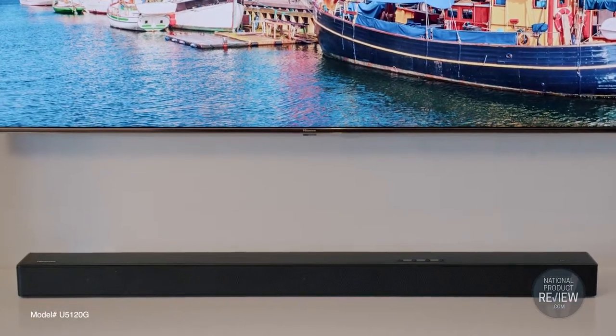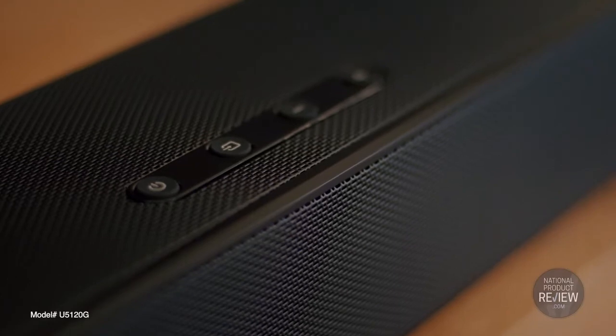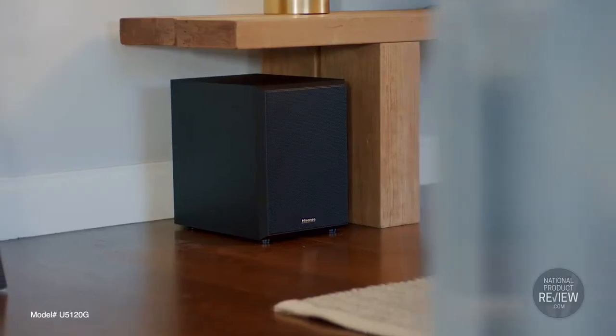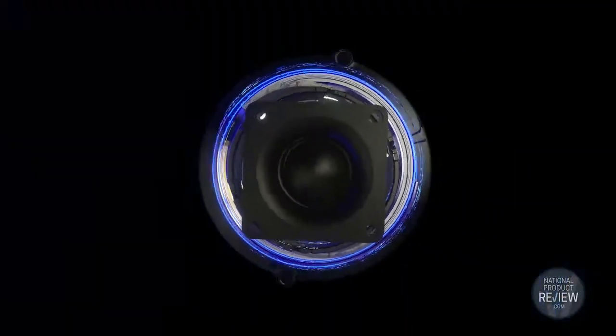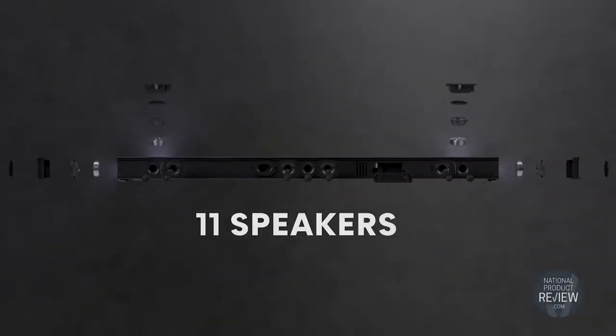The U5 120G is high-res certified and features 11 speakers, including a 180-watt 8-inch wireless subwoofer, adding earth-shaking depth and drama to movies, TV and music.